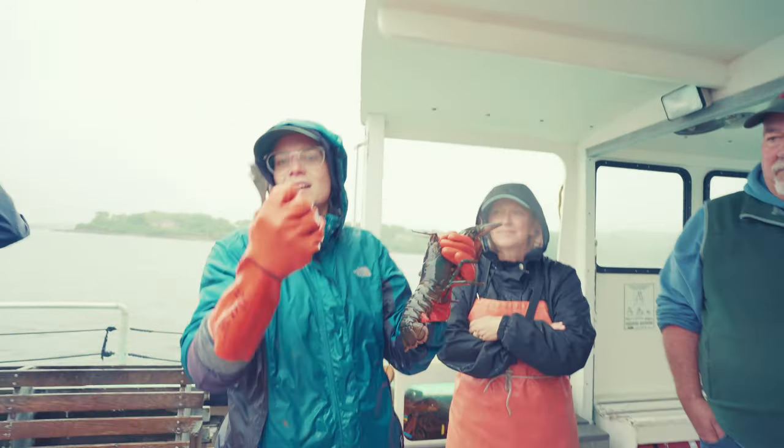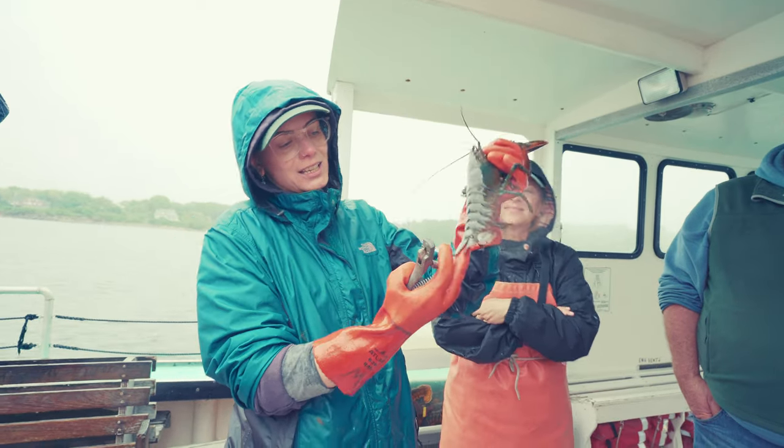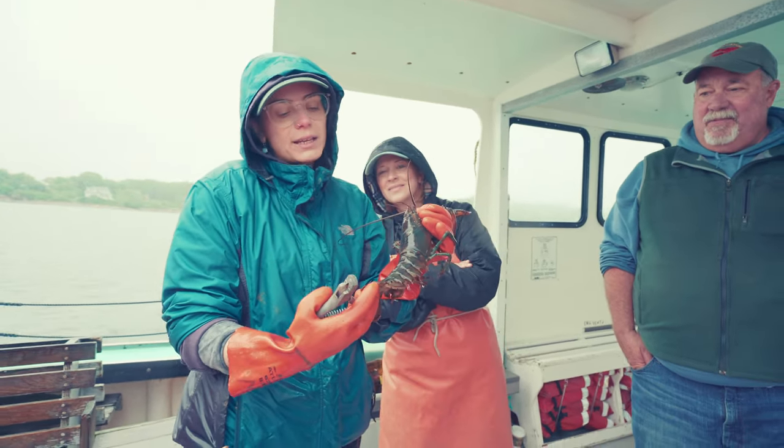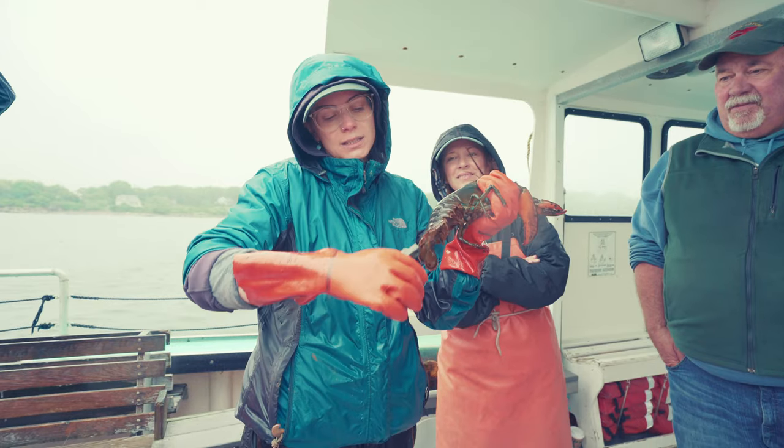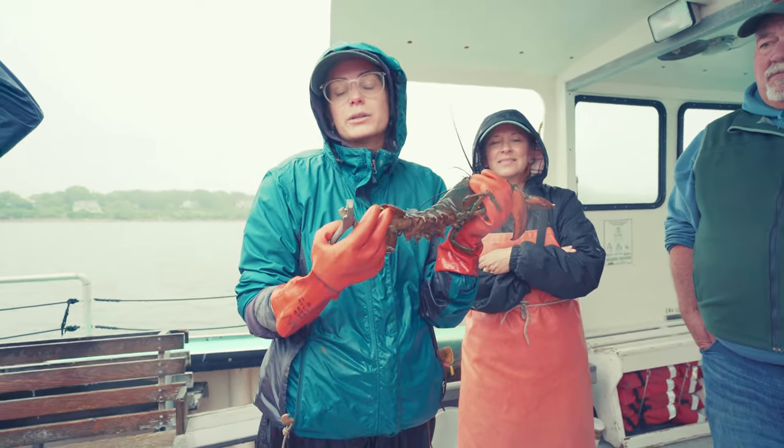We take the second tail flipper from the right. This tool gives it a little hole punch, and then she's marked. That scar will get a little bit smaller every time she molts, but any mark on this tail flipper means a lobsterman will know to throw her back.